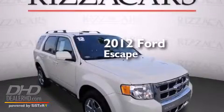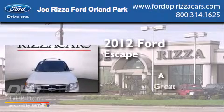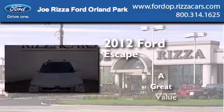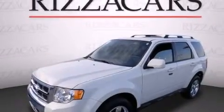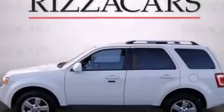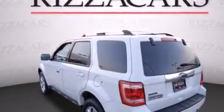This is a 2012 Ford Escape. All of the following features are included: heated seats, chrome wheels, cruise control, satellite radio ready, and leather seats.